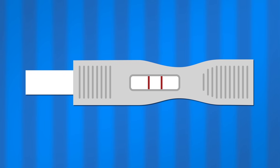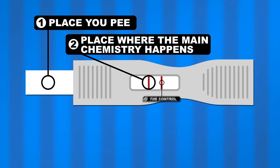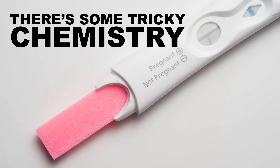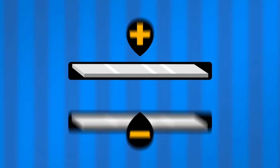Pregnancy tests have three sections: the place to pee on, the place where the main chemistry happens, and a control to make sure you can be confident in the results. There's some pretty tricky chemistry that goes on during the test, so we're going to show you both a positive test and a negative test side-by-side for comparison.